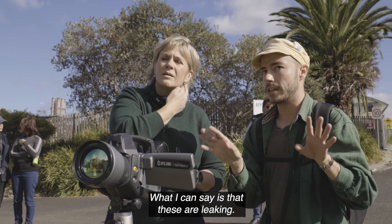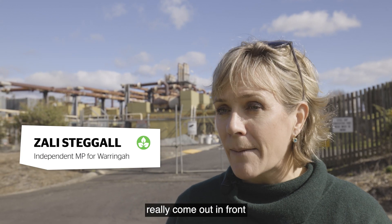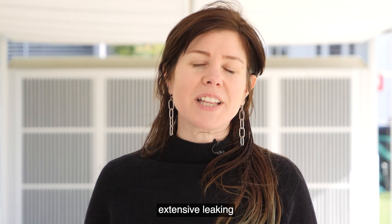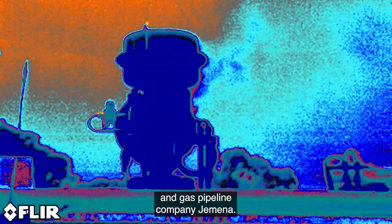What I can see is that these are leaking. Yeah, they are leaking. What we're seeing is technology really come out in front to help us show what is happening. The OGI camera captured footage of extensive leaking at facilities run by Santos, Origin, and gas pipeline company Gemita.